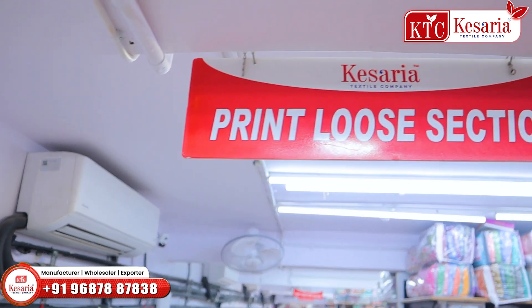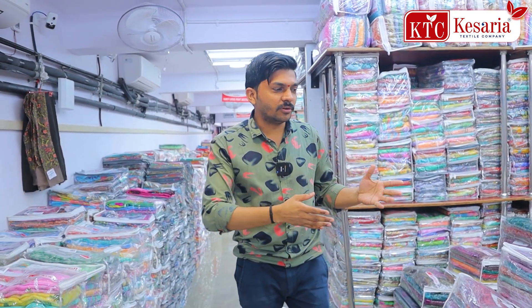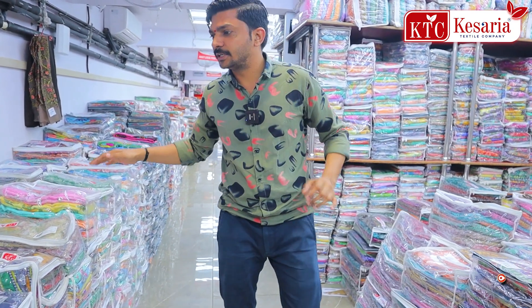This is a printed loose saree, this is a running saree for daily wear use. These are all designs — this is a renewal design. Fabric varieties include georgette, chiffon, weightless, turkey, and crepe silk. These are all varieties of daily wear concepts. This is an industrial design, which is a popular design.